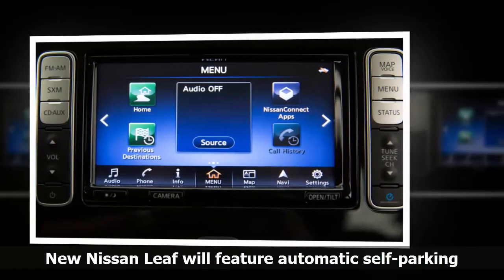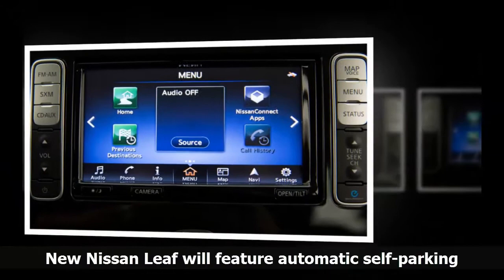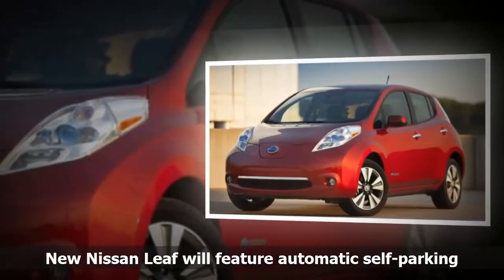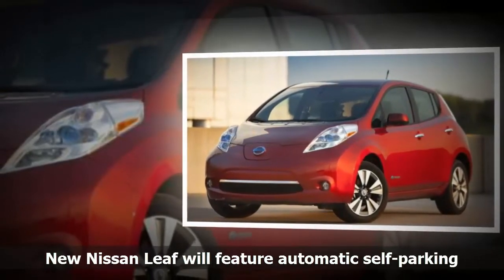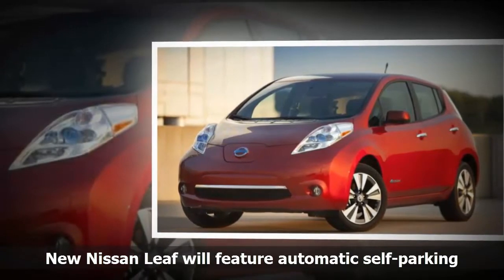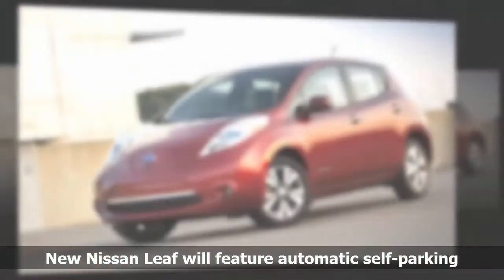Hold down the ProPilot Park button with just one finger and glide effortlessly into your selected spot, the video says. You get total confidence that even parking in the tightest space is completely automated and stress-free. The video concludes by saying it will arrive with the new Leaf that premieres September 6th.